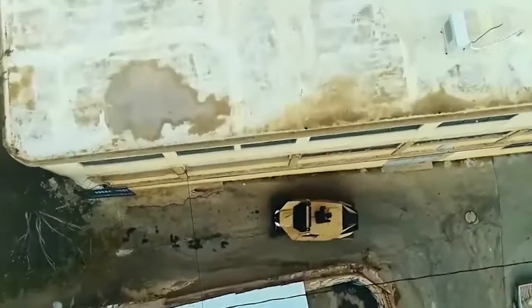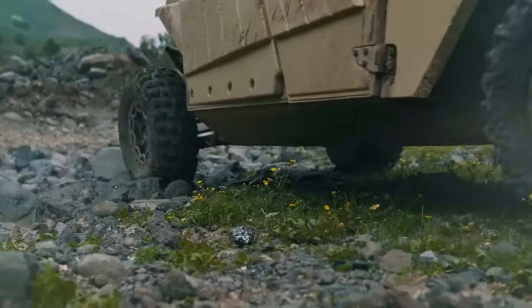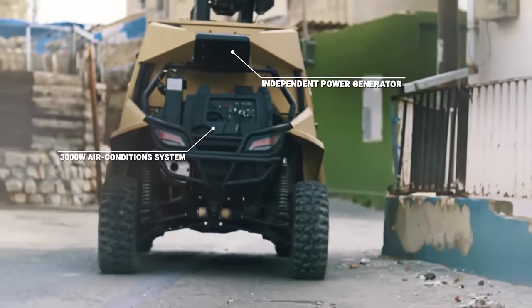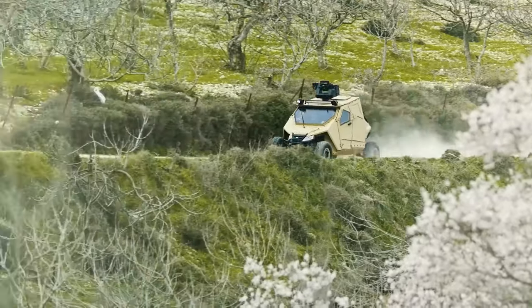Despite being fully armoured, it maintains agility and can traverse various terrains, including urban environments with narrow passages. The vehicle is air transportable, enhancing its deployment capabilities and making it even more helpful in an apocalyptic scenario. At $45,000, this is a steal.